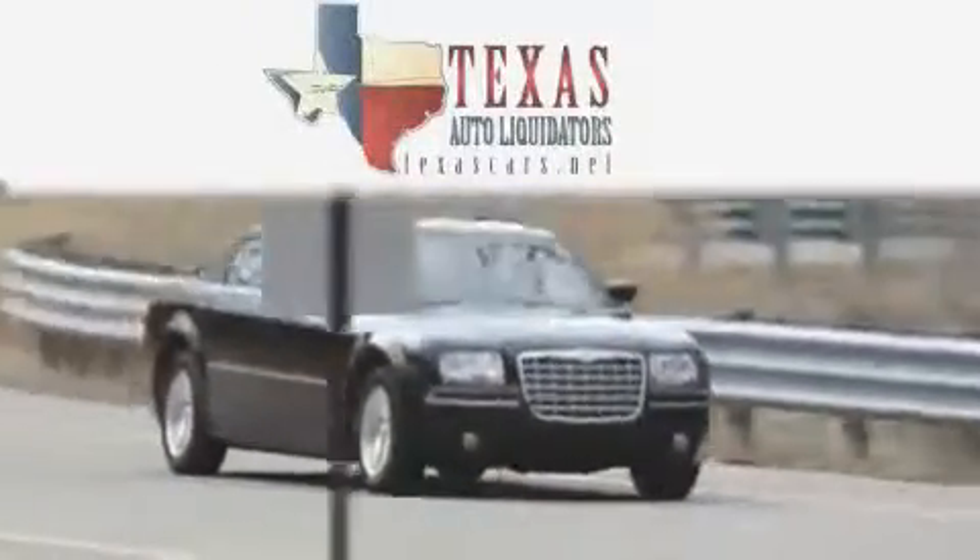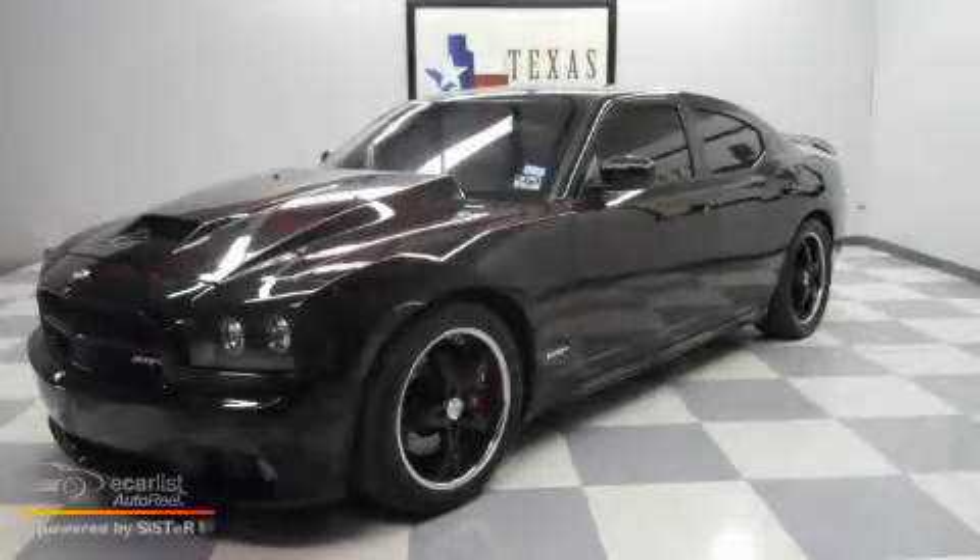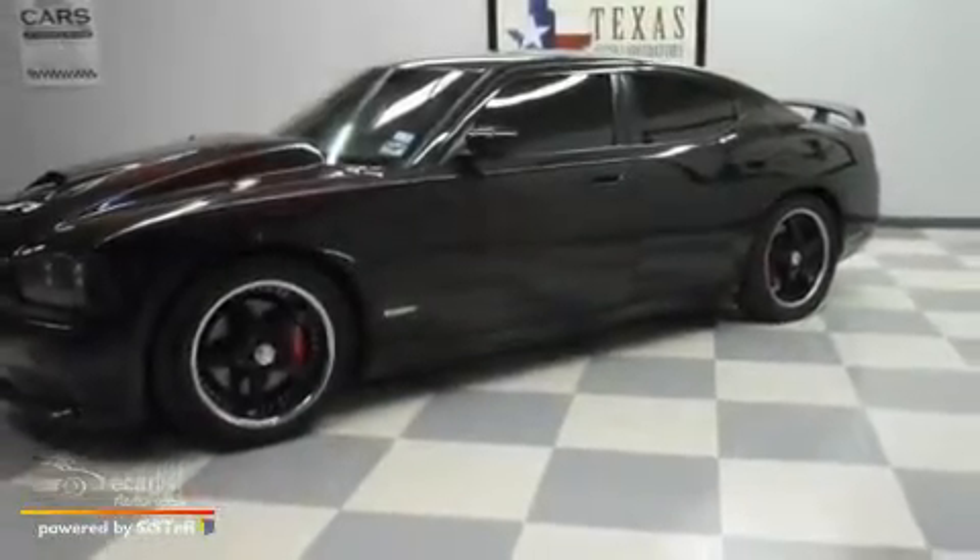Another fine vehicle offered by Texas Auto Liquidators. This is a 2006 Dodge Charger. It has a 6.1 liter 8 cylinder engine and an automatic transmission.